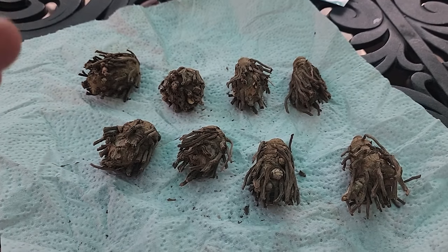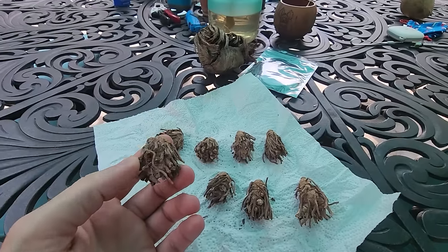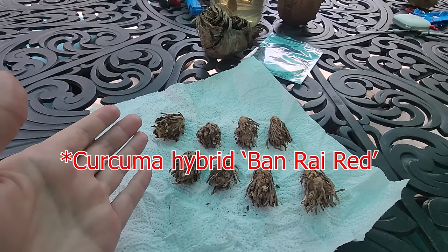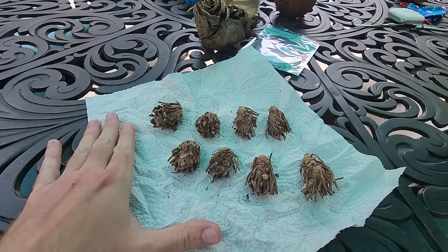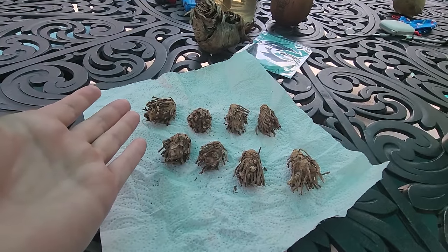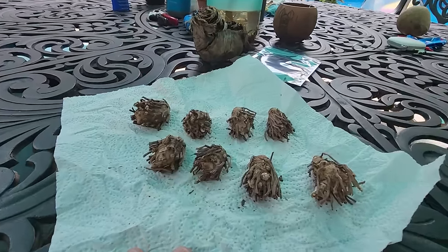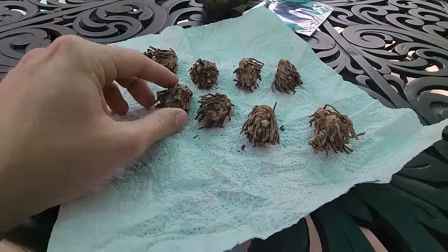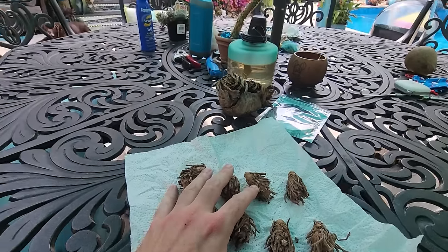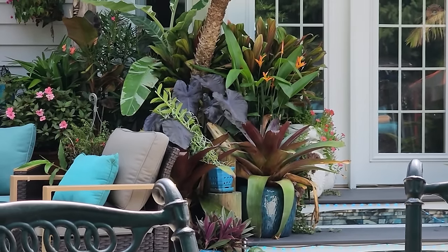Don't you love when you order plants and they send you extras? I ordered six of these curcumas right here — these are the Siam Reds. I already planted a bunch and they haven't done much, so I ordered more because I want to get them spread around in the garden. They sent me eight. I ordered six — that's a nice surprise. Love when that happens. Gingerwood Nursery on Etsy. These are nice-looking corms too — nice and firm, with some growth on them. I like these better than the ones I planted before.